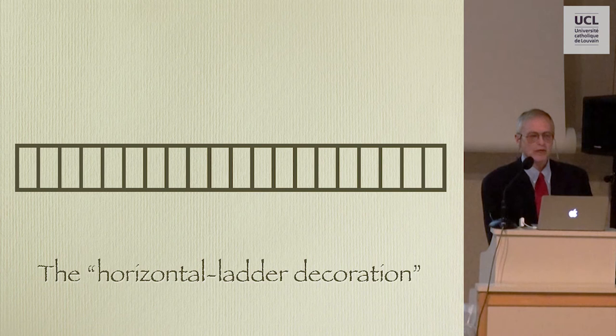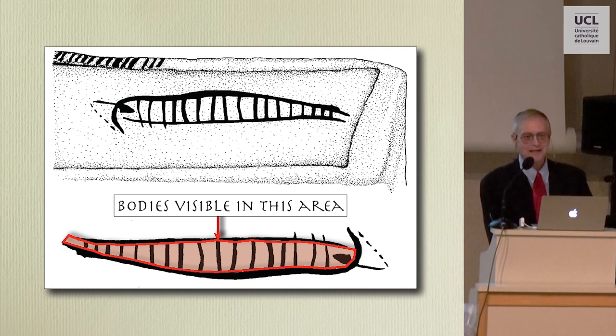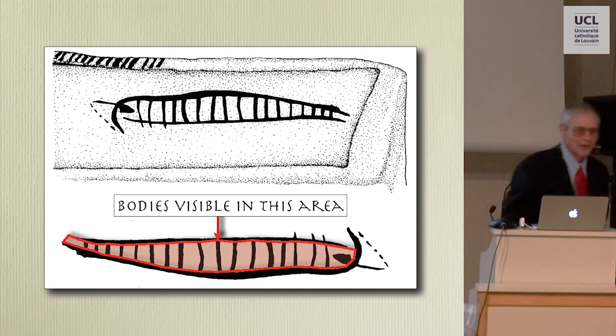Many representations of galleys from Late Helladic 3BC have an element that, for want of a better name, I termed a 'horizontal ladder decoration.' Understanding what this is will allow us to understand how these galleys look. In some cases this element is so predominant on representations of Helladic galleys that the entire ship becomes a horizontal ladder. In 1981, in an article dealing with the ships of the Sea Peoples depicted at Medinet Habu, I proposed that these vertical lines represented a row of stanchions — vertical upright timbers that support the ship's superstructure.